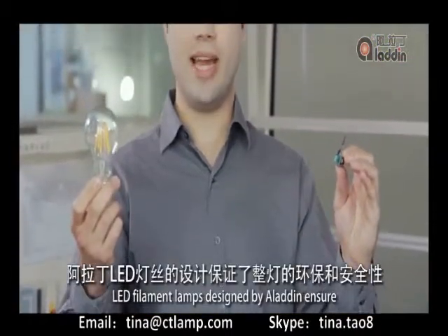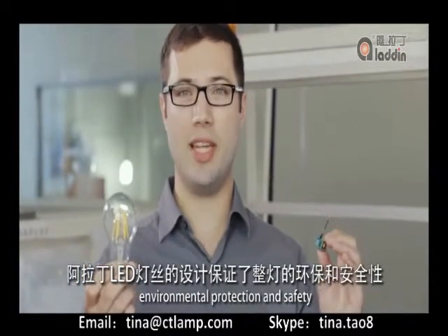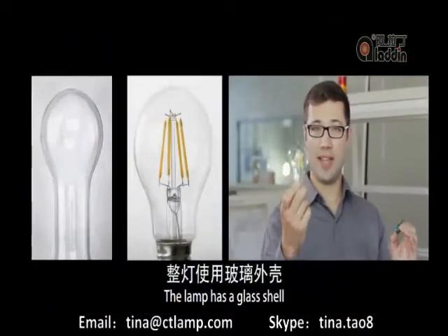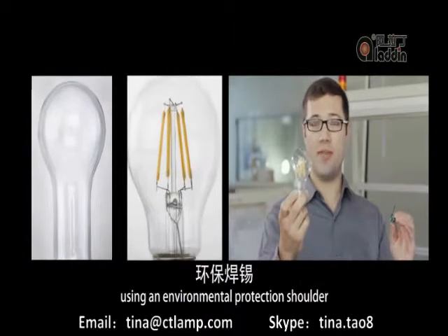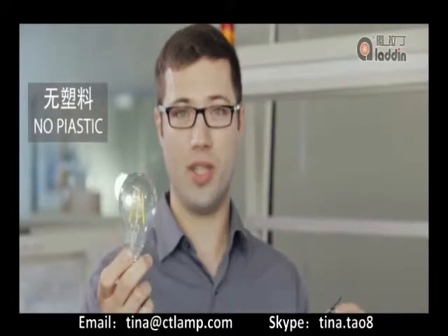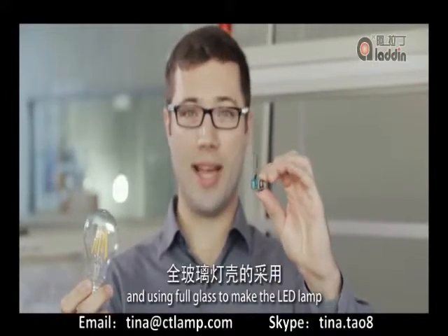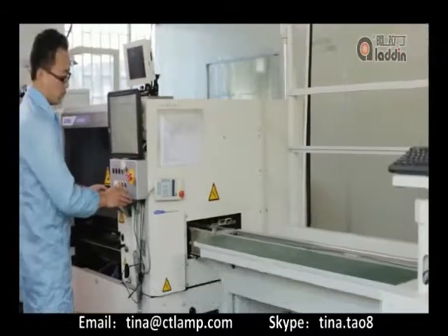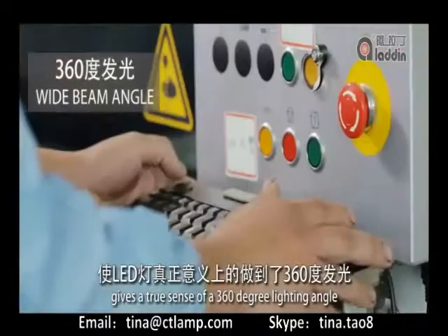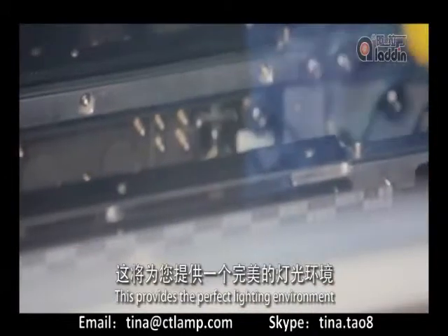LED filament lamps designed by Aladdin ensure environmental protection and safety. The lamp has a glass shell using an environmental protection shoulder to avoid the use of plastic parts. The power components can be recycled, and using full glass to make the LED lamp gives a true sense of a 360-degree lighting angle, providing the perfect lighting environment.